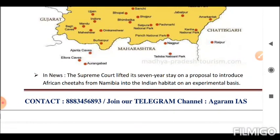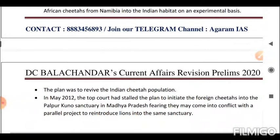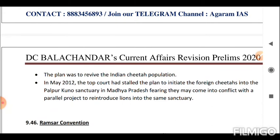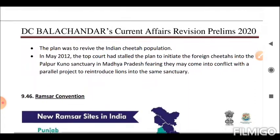Next is Kuno Palpur Wildlife Sanctuary. The Supreme Court lifted its seven-year stay on a proposal to introduce African cheetahs from Namibia into the Indian habitat on an experimental basis. The plan was to revive the Indian cheetah population. In May 2012, the court had stalled the plan to introduce the foreign cheetahs into the Palpur-Kuno Sanctuary in Madhya Pradesh, fearing they may come into conflict with a parallel project to reintroduce lions into the same sanctuary.